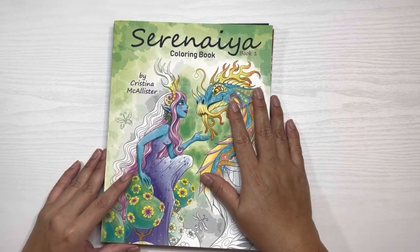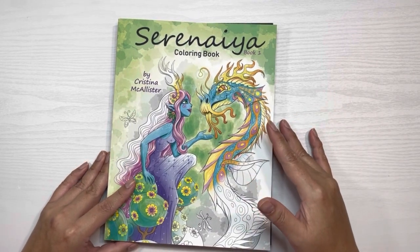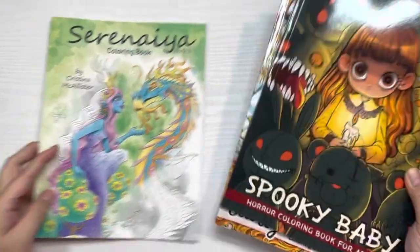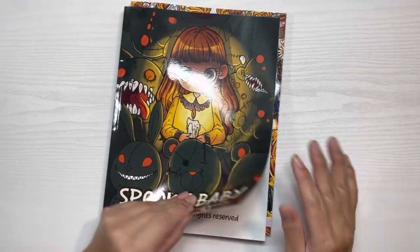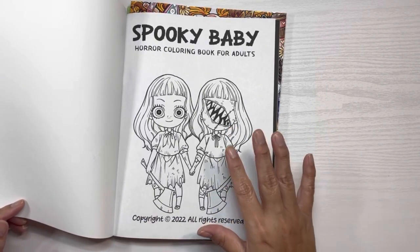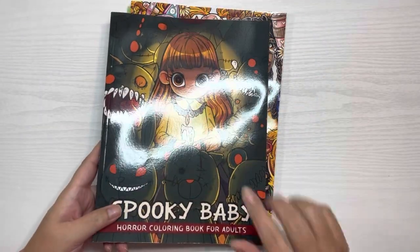Doodle actually says we can do a buddy color, either September/October or October/November. I didn't think I could do another buddy color with her until next year, so I'm totally claiming her time! The next one is Spooky Baby — this is not Coco Wyo, it was an off-brand company I was a little hesitant on, but I believe it was Coloured with Love where I saw it. Of the spooky little girl coloring books, this one really caught my attention. I'll be doing a flip-through of this one as well.